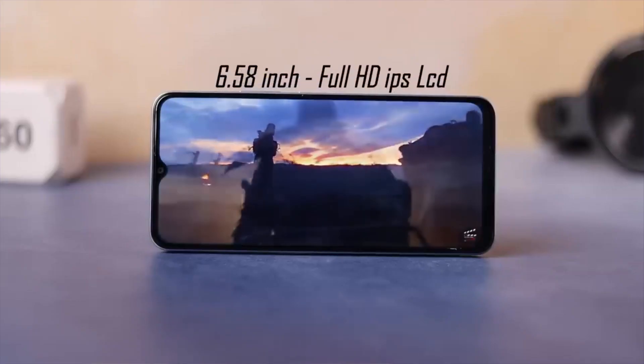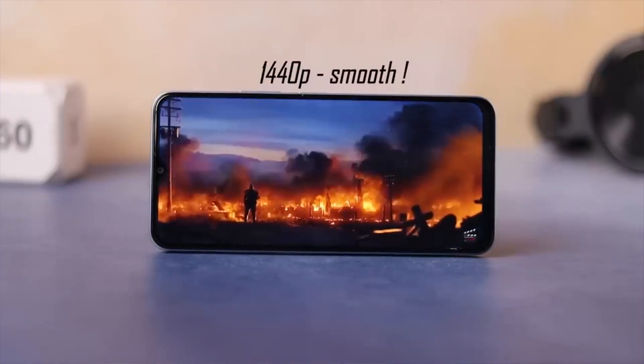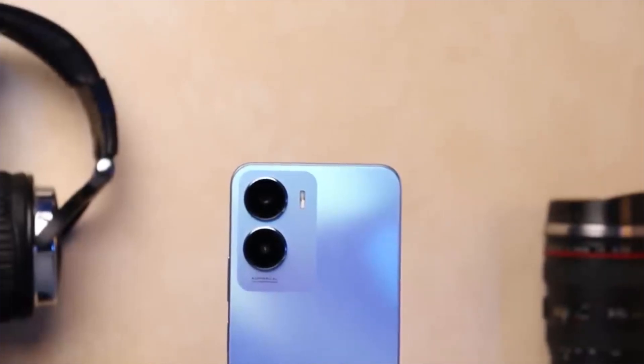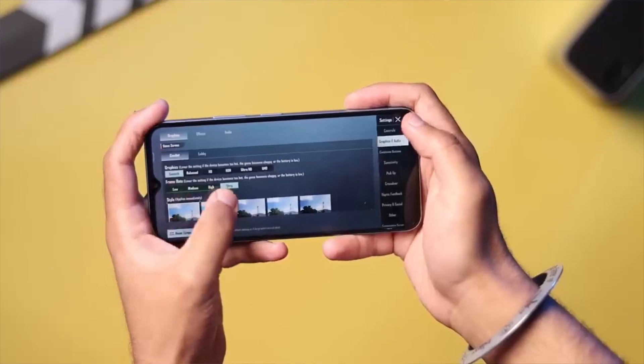In our list, the next phone is the Vivo T2X. The display is a 6.58-inch IPS LCD display with a 60Hz refresh rate. For the camera, there is a 50MP primary camera, a 2MP macro camera in a dual camera setup, and an 8MP selfie camera at the front.